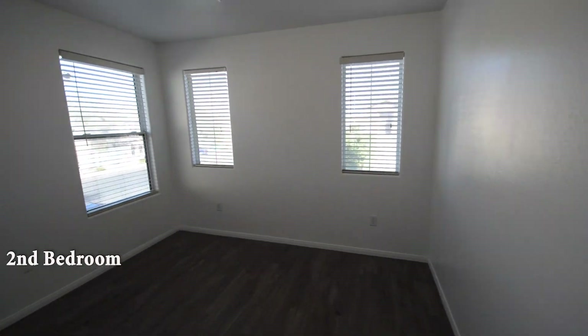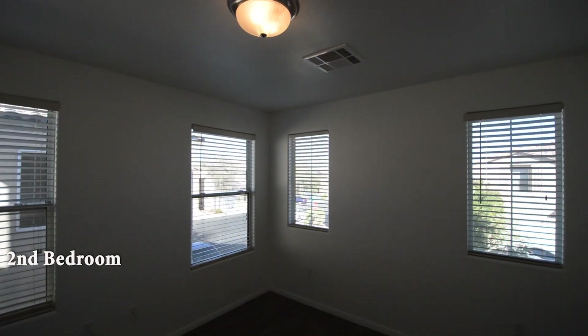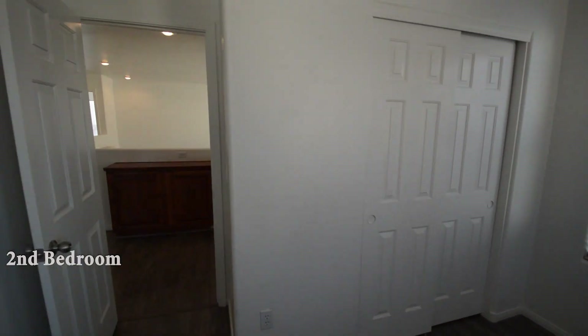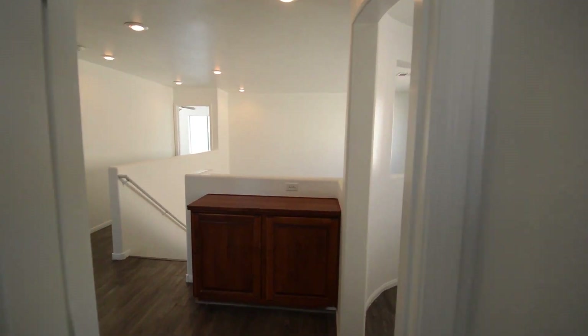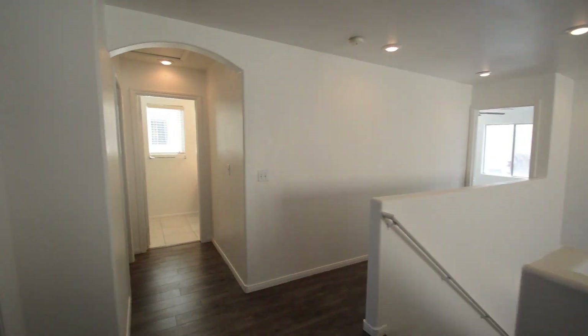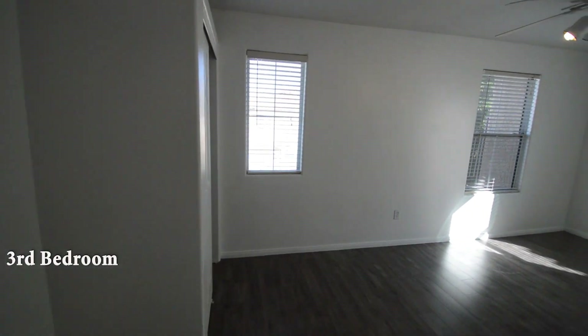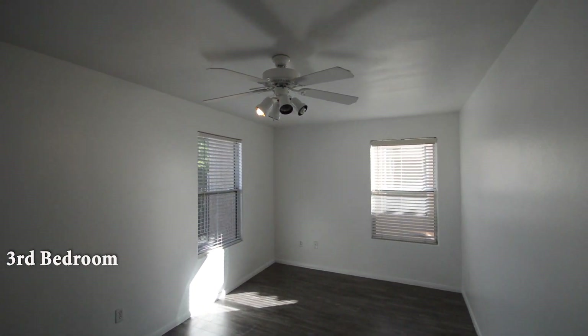The second bedroom has an overhead light and window blinds. The third bedroom has window blinds and a ceiling fan with light.